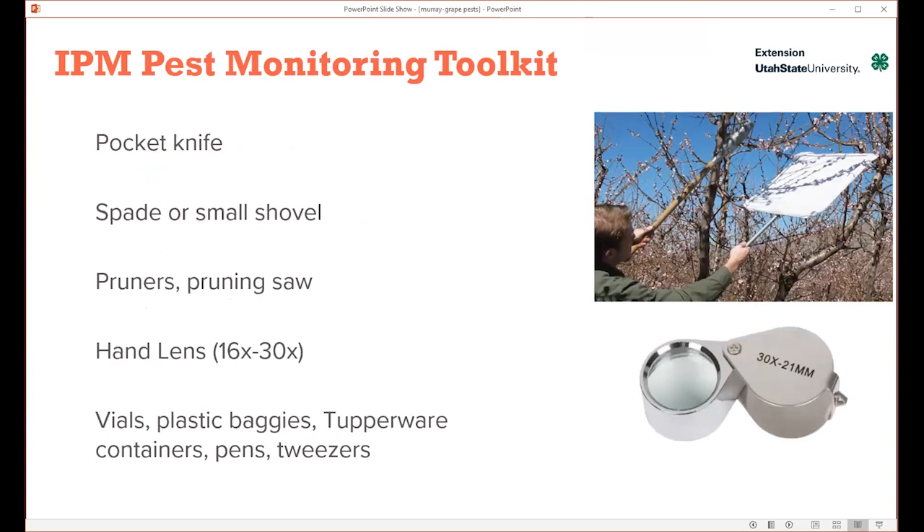Brett mentioned I do integrated pest management, so I can't have a presentation without saying something about IPM. I just want to make sure if you are growing any kind of plants — agriculture, berries, whatever — that you have a good IPM toolkit so that you can monitor for pests and try and get them identified so that they're treated properly.